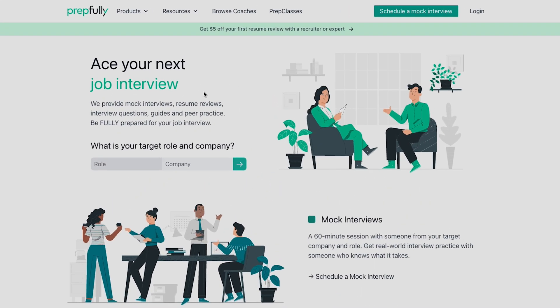Quick intro — I am from Prepfully. On Prepfully, you can get free targeted practice with other candidates, confidential feedback on your resume from recruiters who actively hire for Engineering Manager roles at the companies you're applying to, and the opportunity to practice interviews with coaches who have held the same roles in your target companies.